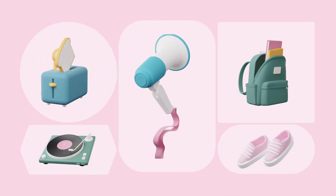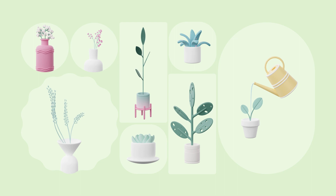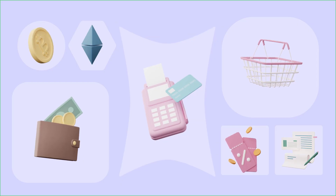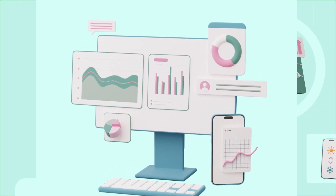Everyday objects. Food. Plants. Holiday stuff. Finance. Gadgets. Web elements and infographics.